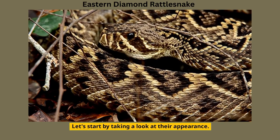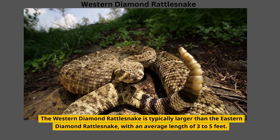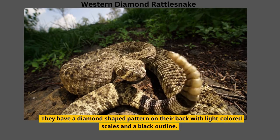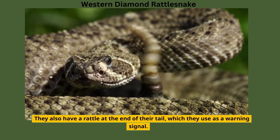Let's start by taking a look at their appearance. The Western Diamond Rattlesnake is typically larger than the Eastern Diamond Rattlesnake, with an average length of three to five feet. They have a diamond-shaped pattern on their back with light-colored scales and a black outline. They also have a rattle at the end of their tail, which they use as a warning signal.